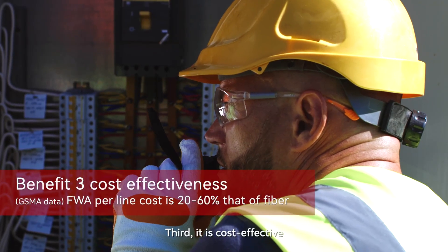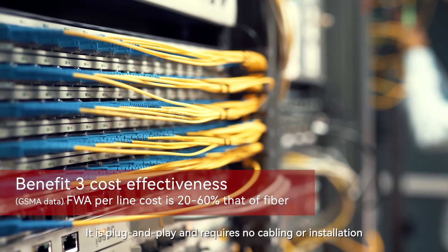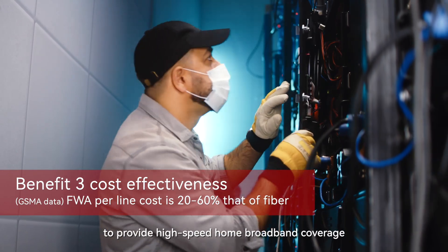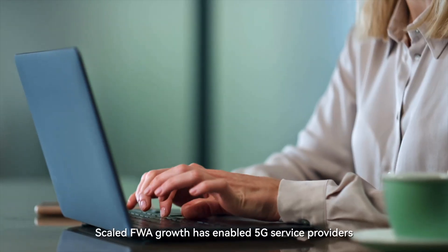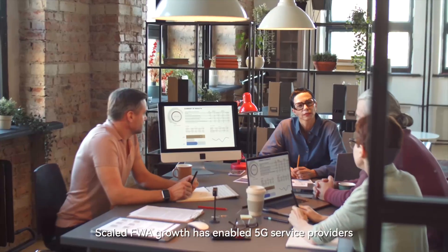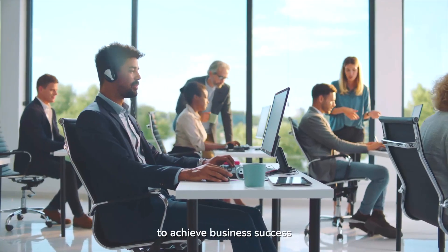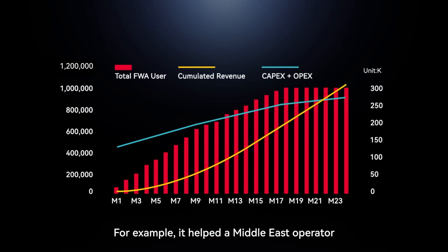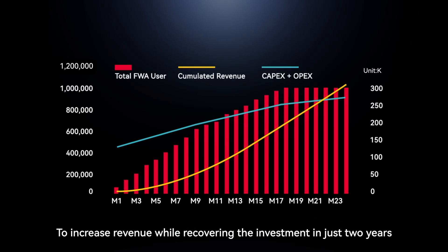Third, it is cost-effective. It is plug-and-play and requires no cabling or installation to provide high-speed home broadband coverage. Scaled FWA deployment has enabled 5G service providers to achieve business success. For example, it helped a Middle Eastern operator to increase revenue while recovering the investment in just two years.